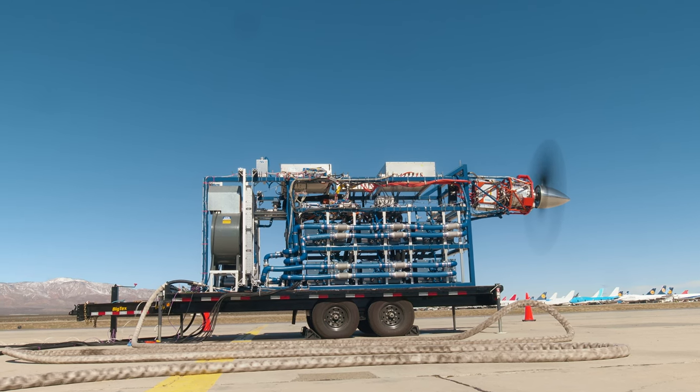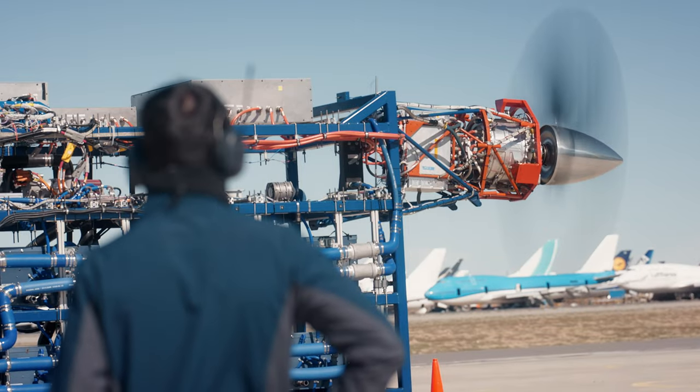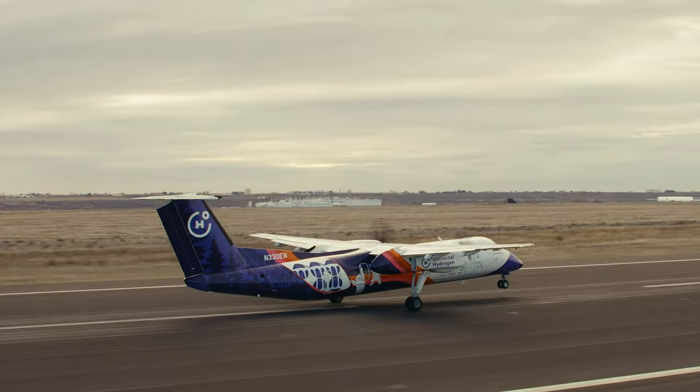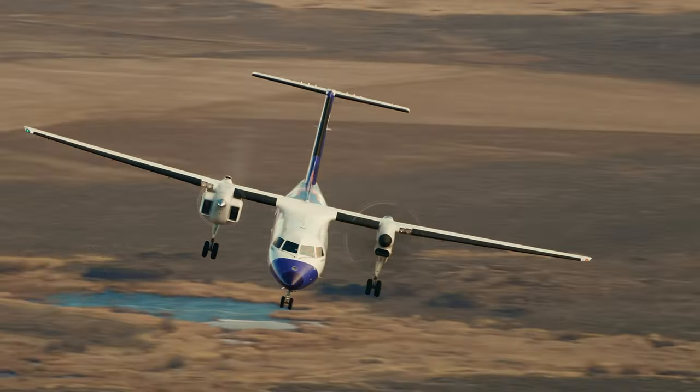For me, this is all about showing the way. We can actually bring an aircraft into service that does not produce harmful emissions and does not contribute to climate change. This is all about sustainability, and we're all motivated knowing that what we're doing is literally going to contribute to the future.